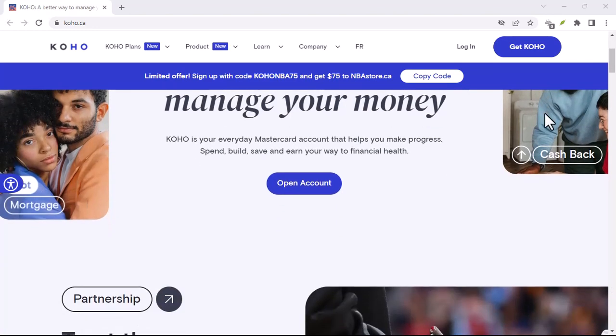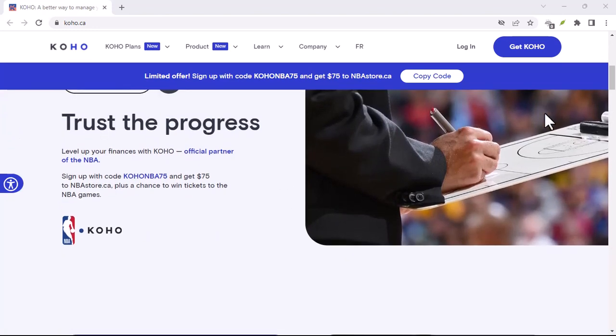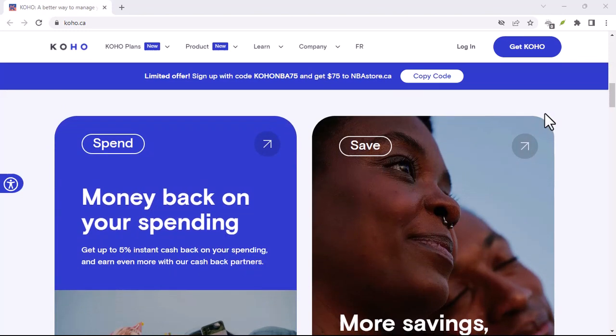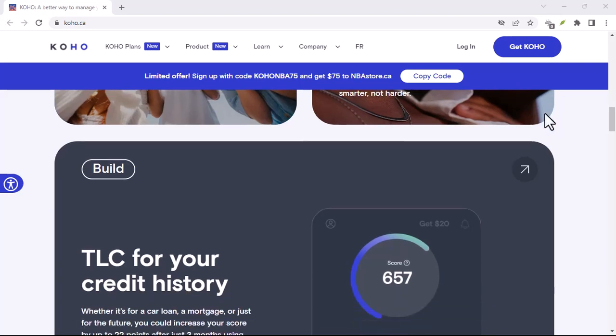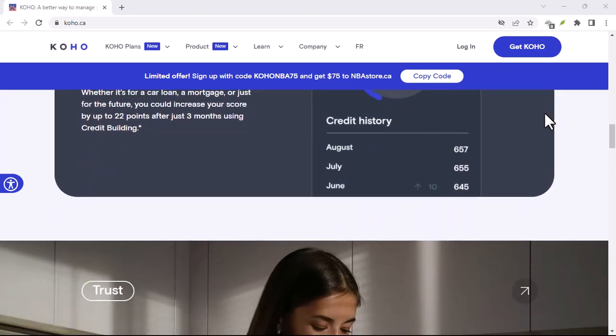Funds appear in your account within minutes — crisis averted, and everyone can high-five over the awesomeness of instant transfers. That's the beauty of E-Transfers: a simple, secure way to send and receive money electronically, ditching the hassle of cash or waiting days for bank transfers. Coho to the rescue, accepting your E-Transfers.